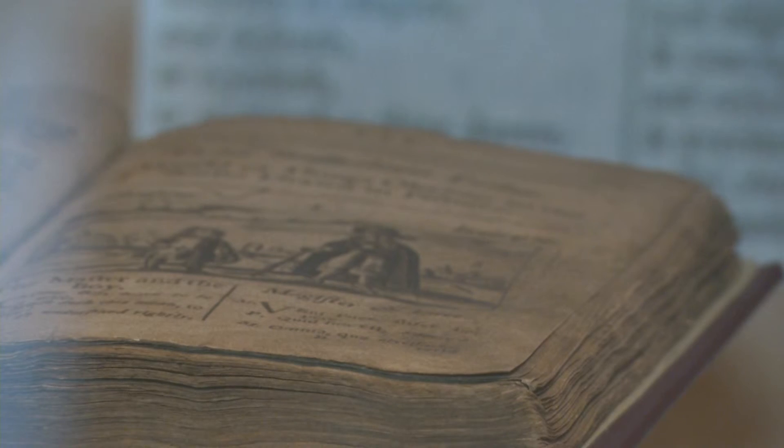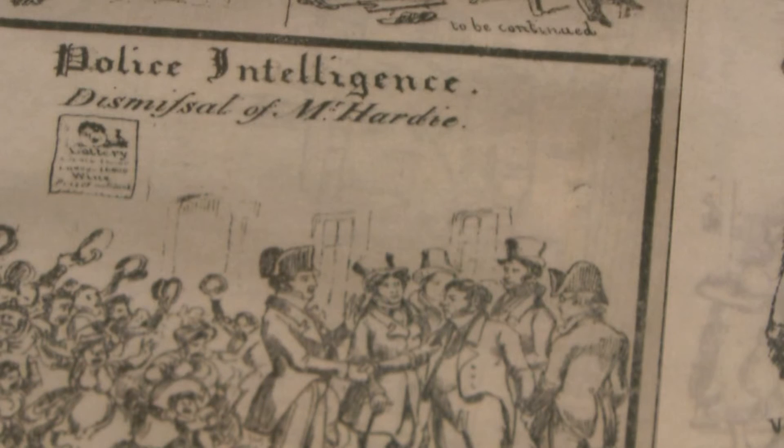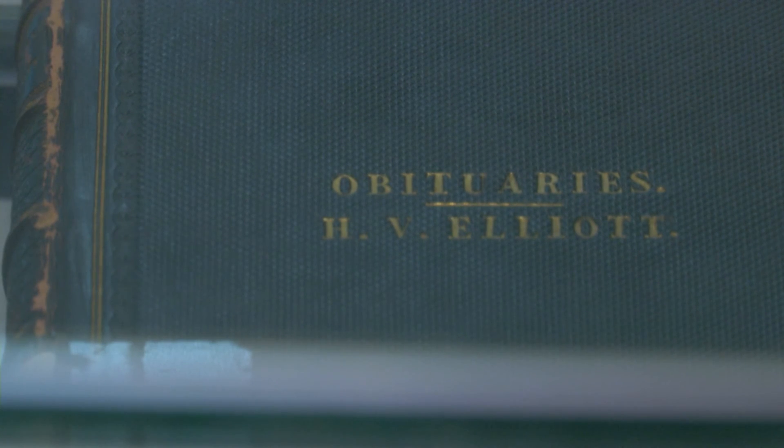She also explains how some of the older books are kept in specific conditions in order to preserve the timeless texts. They're stored in controlled conditions, so temperature and humidity is British standard. They are collections that have been given to us by residents of Brighton over the years, over about 150 years.